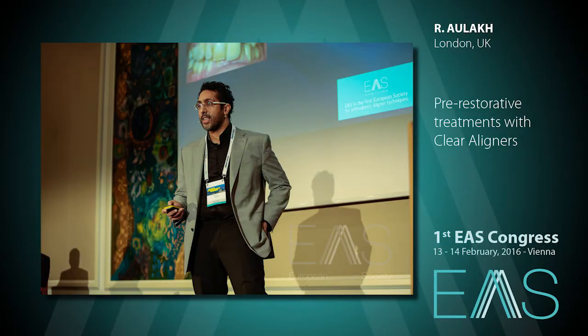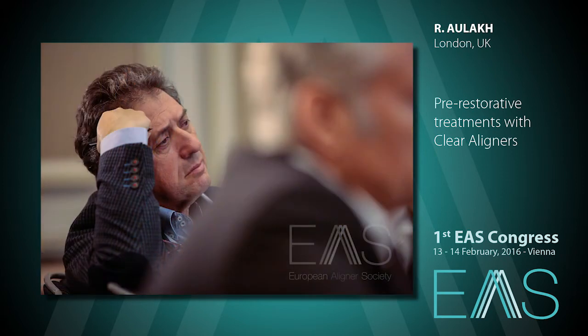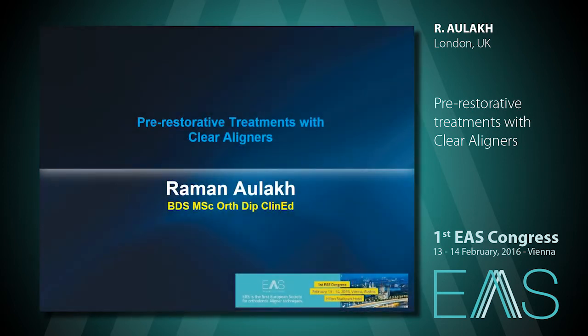It gives me great pleasure to welcome Ramon to the stage. I've been very fortunate to listen to Ramon on a number of occasions. He heads up the King's College Masters course and has the most amazing facility for training, phantom heads and so on. Ramon, I'll give you the stage on pre-restorative treatment. Thank you. It's a pleasure to be here, and I would like to thank the board for inviting me.